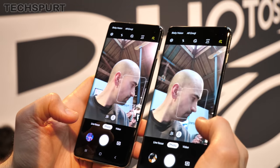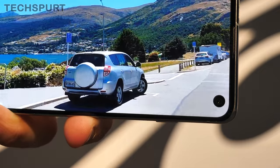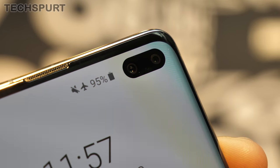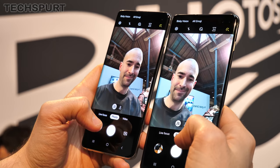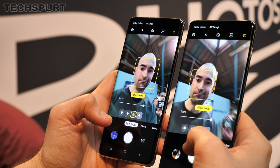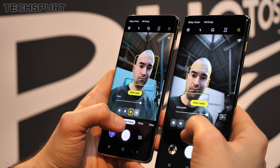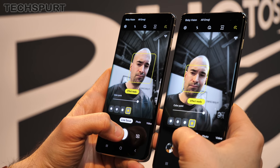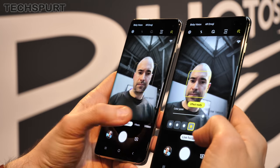Switch to the front of the S10 and S10 Plus and you can immediately see a difference. The S10 has a single punch-hole camera lens in the display, while the Plus bumps this up to a dual-lens setup. Both have a 10MP dual-pixel snapper with an f/1.9 aperture, but the Plus also has an 8MP secondary sensor at f/2.2 used for depth sensing. Despite its single-lens setup, the Galaxy S10 seems just as capable of bokeh-style effects as the Plus, though we'll test this more extensively in our full camera review. You can also shoot up to 4K footage for vlogging.